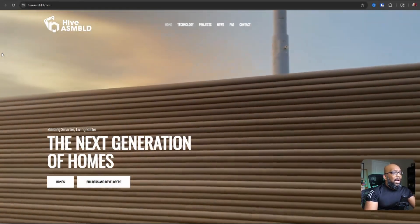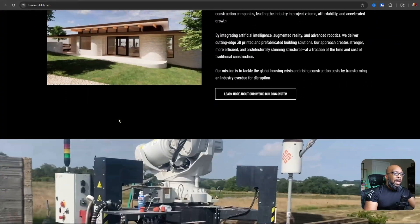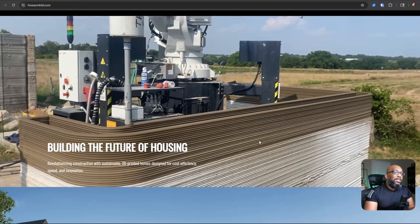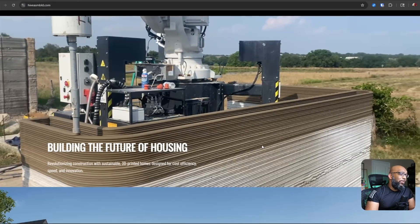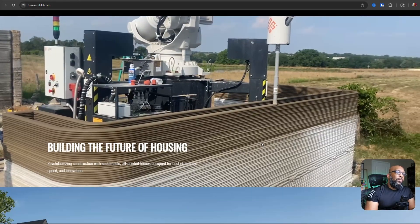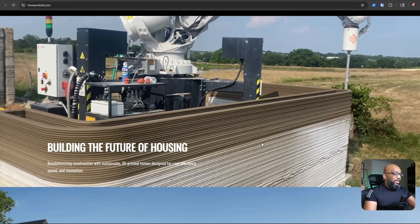The company in question is called Hive Assembled and here on their webpage, they have a couple of looping videos to show you how they are printing these houses using concrete. And what I like about what they're doing is that they are creating houses that are meant to be more affordable. So it's an affordable housing initiative.